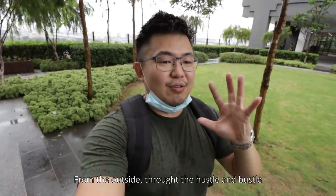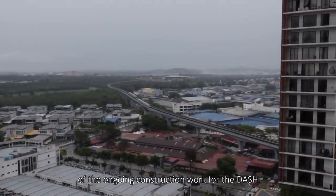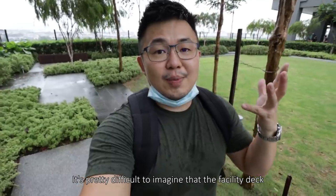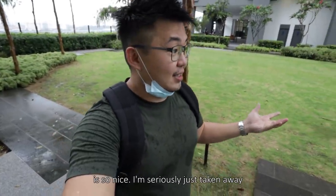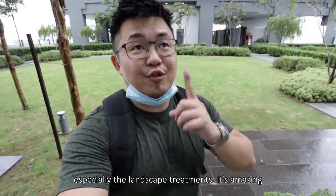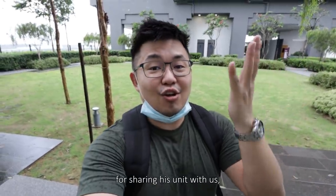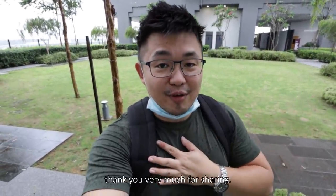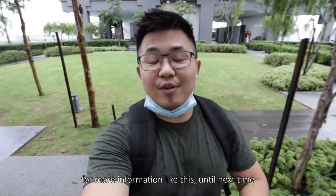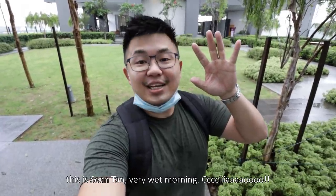So I think that's all for the visit. What do I think of it? From the outside, through all the hustle and bustle of the ongoing construction for the Dash Highway and new blocks surrounding it, it's pretty difficult to imagine that the facility is so nice inside. I'm seriously just taken away, especially by the landscape treatments — it's amazing. Shout out to the owner for sharing his unit with us. Congratulations on your new home and thank you very much for sharing. If you really like this episode, like it, share it and subscribe for more. Until next time, this is Shaan Tan — very wet morning, ciao!